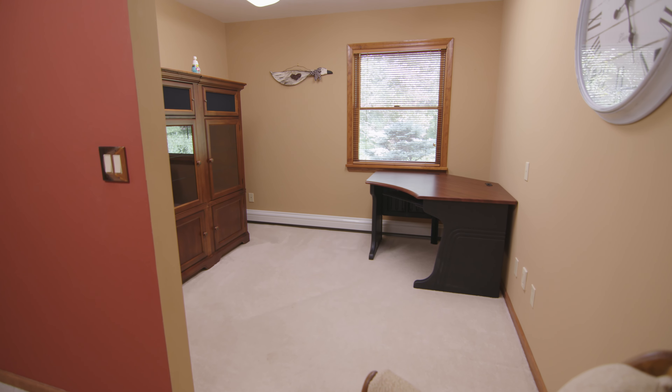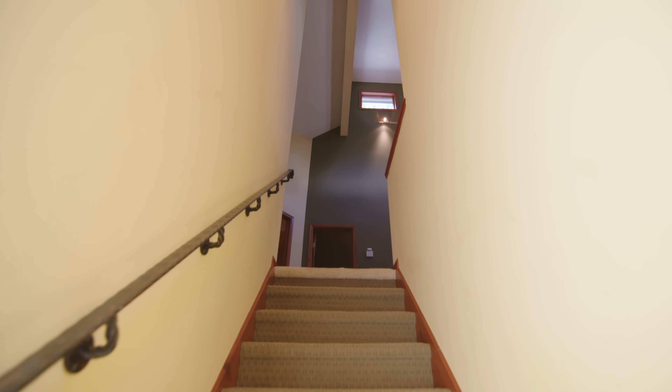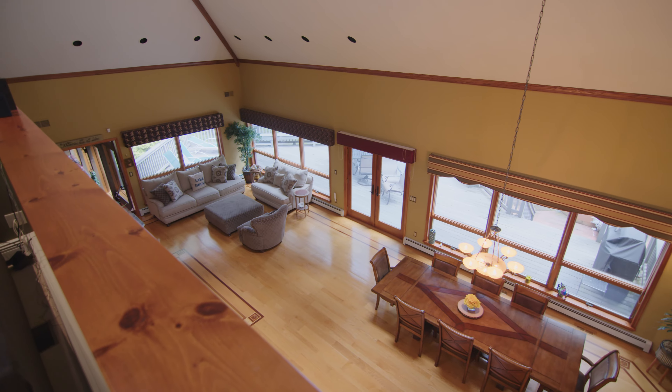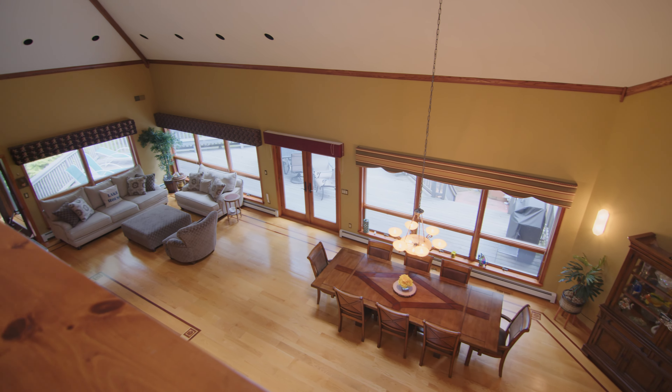This home has four-zone heating, three zones of central air conditioning, double-paned Anderson windows throughout, and double French doors leading to a large Trex deck.